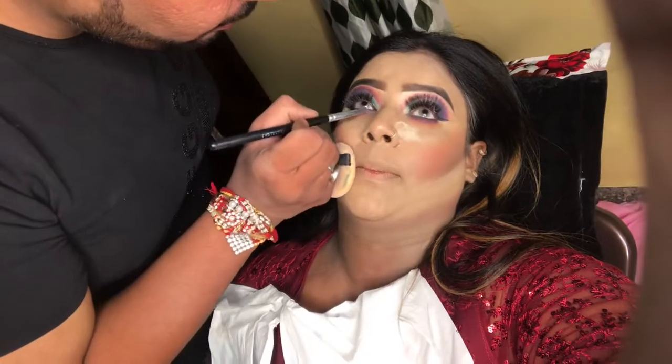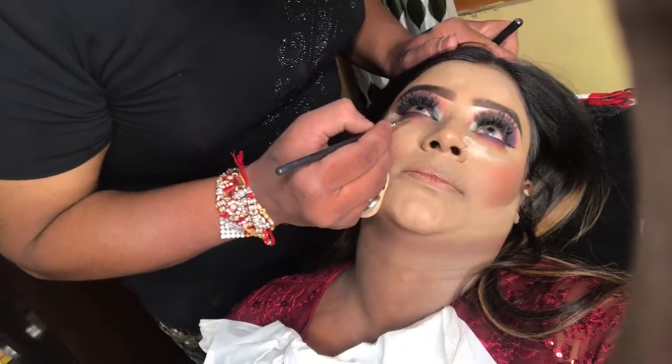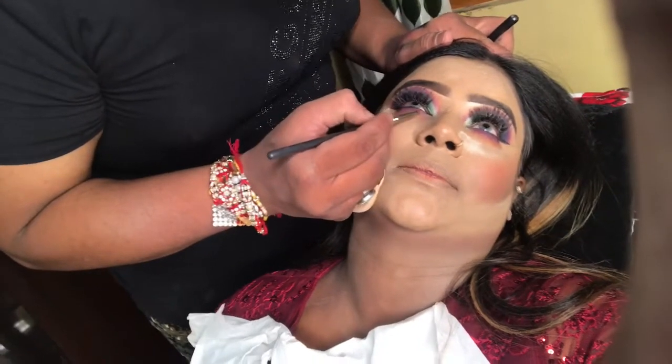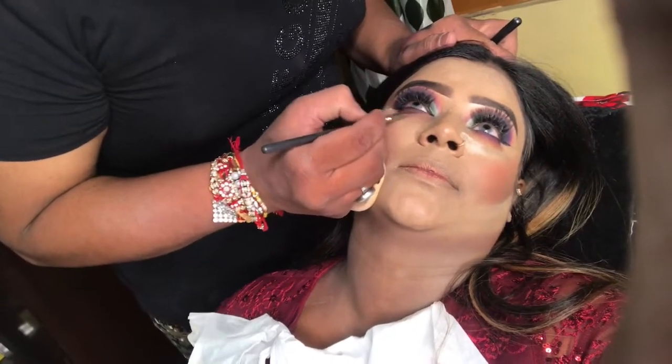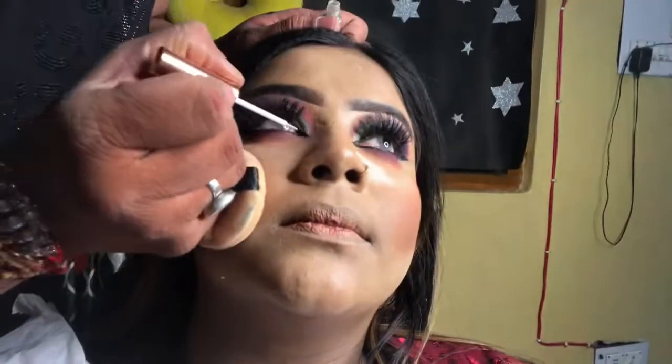There was a very silver shade added in front, and the eye makeup also looks good from the bottom. Now I'm doing some colour work on the eye makeup — I feel like everything came together in the eye makeup.